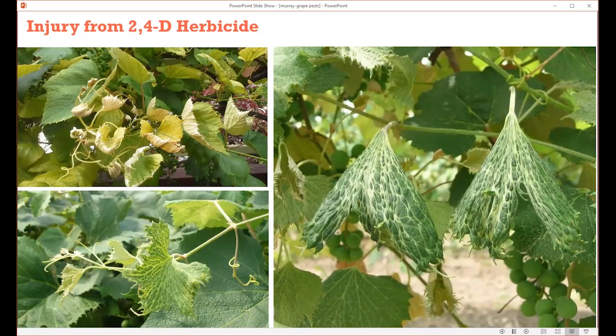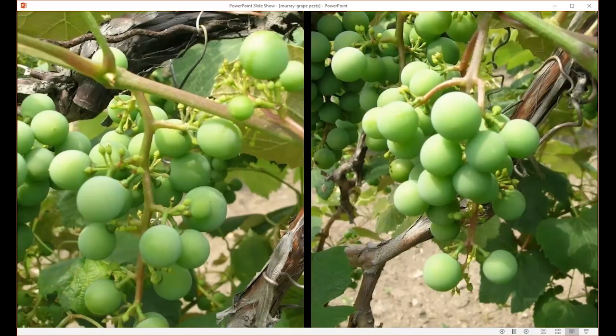Grapes are very sensitive to herbicides, in particular the ones used on lawns for weeds: 2,4-D and dicamba. Those herbicides on warm days can volatilize and spread for a few miles. You'll start to see symptoms where the foliage becomes cupped — upright cupped — or the veins start to become parallel, called epinasty. Those are classic 2,4-D or dicamba damage symptoms. The fruit can also be affected, where some younger berries don't form into normal-sized berries or drop off. If you see this, look at the foliage for herbicide damage symptoms as well.